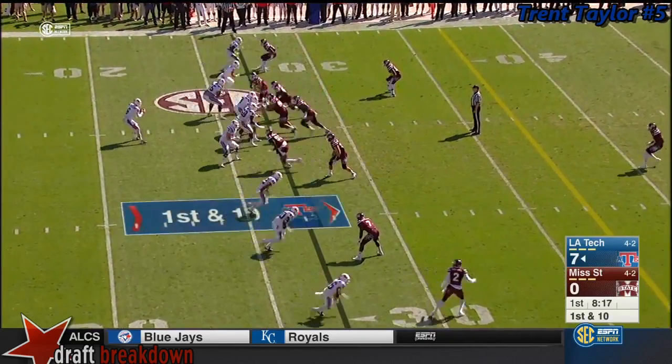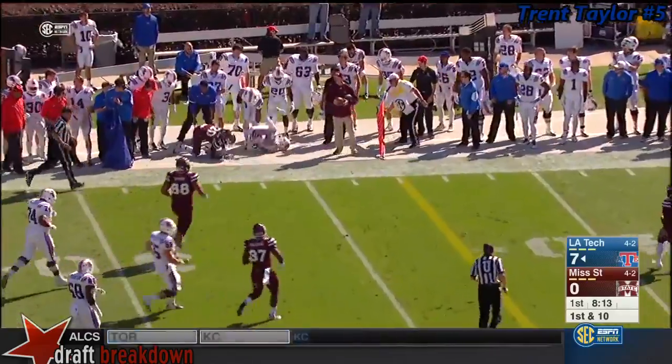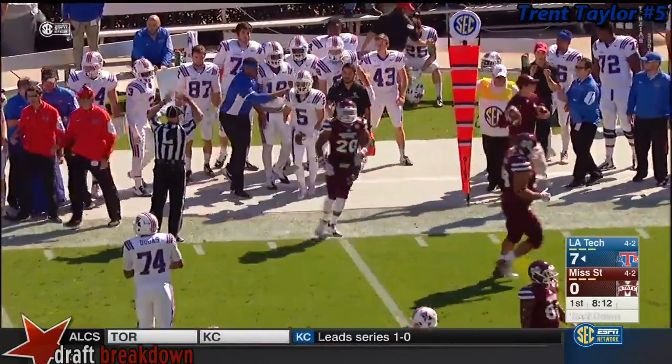Spread it out five wide here as Mississippi State shows blitz. They bring five and they get there, but Driscoll's throw is quicker out to Trent Taylor, who's pushed out of bounds.